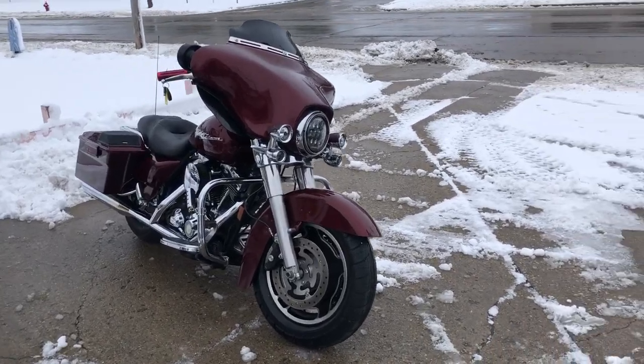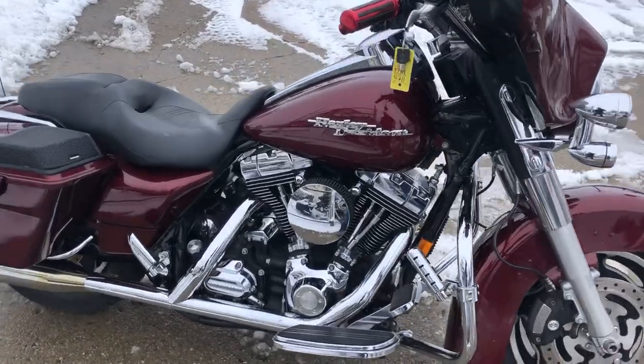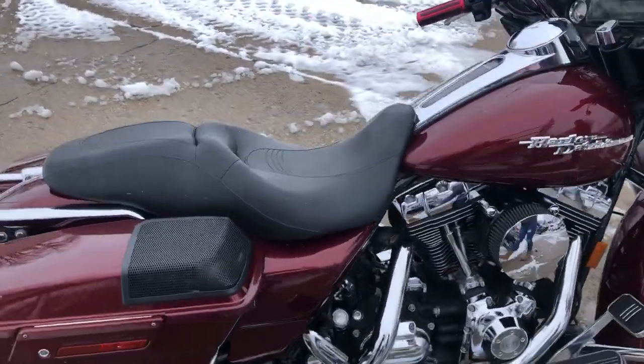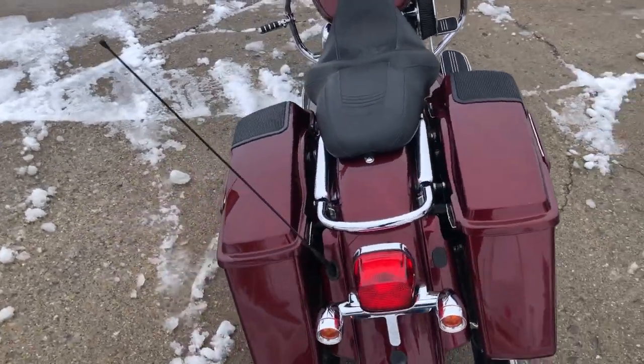Hey guys, it's People's Harvest Sports.com here with the cutest Harley Streak Life for sale in the hard-to-find colored Trenton flag. Over 29,370 miles and $2,500 in extras.